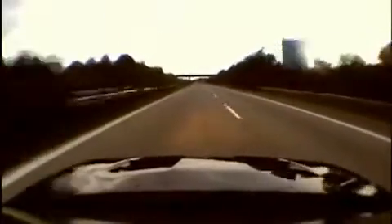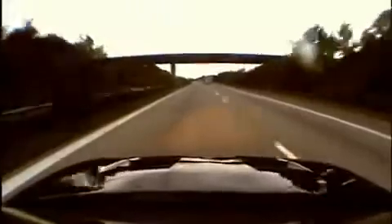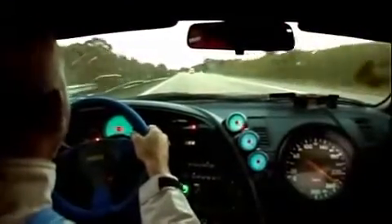Check the traffic on the inside lane — most of the cars are doing nearly 200. Bang! Tommy hits the gas. Warp speed.